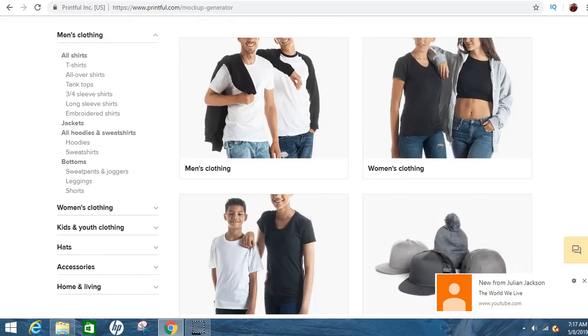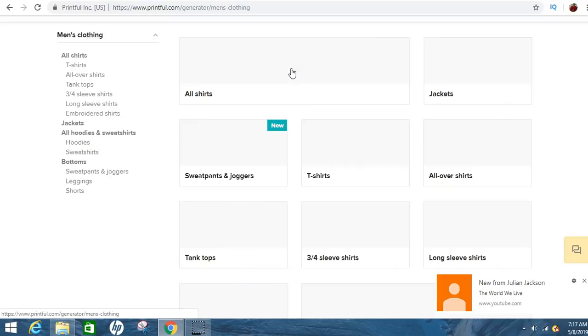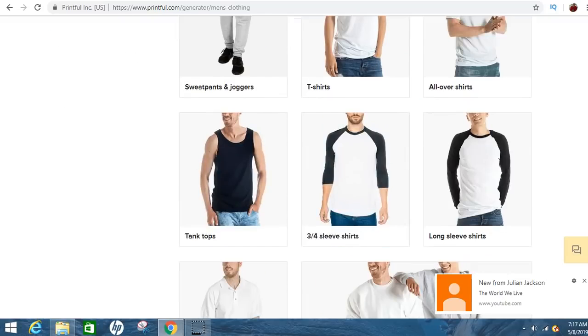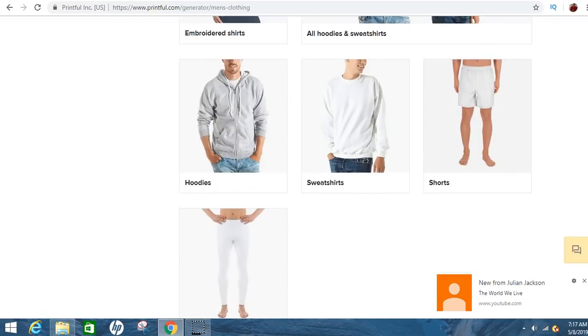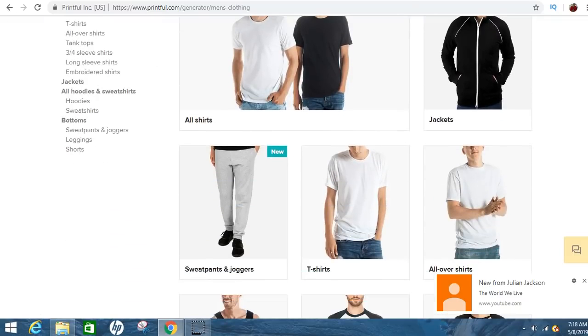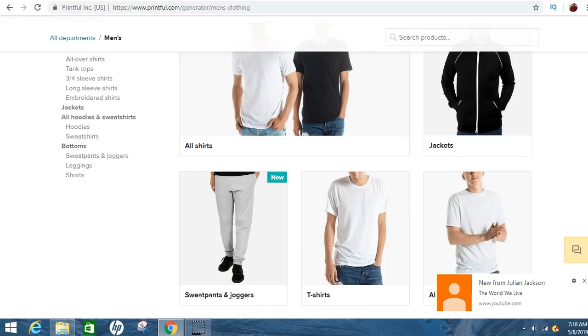I'm going to go ahead and choose men's clothing. From there they have joggers, sweatpants, and all that stuff. You can create some really dope stuff on here — you just have to know what to do. Let me give you guys a couple of secrets and tips on how to start killing it right out the gate.